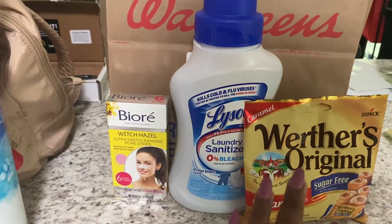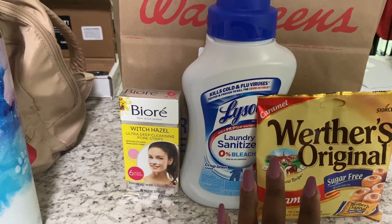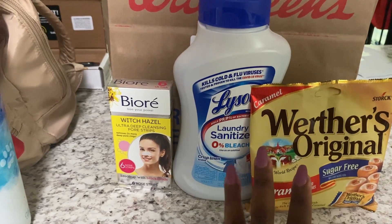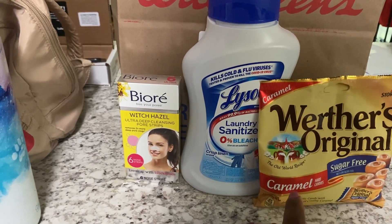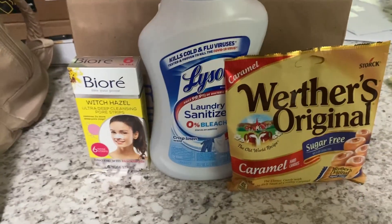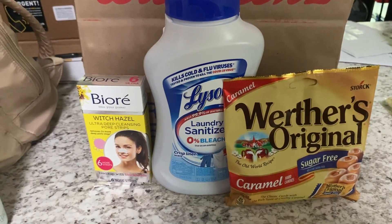So we got back a total of $5.75. These items are a total of $12.57, so we got back $5.75, which made these items about $7.00, or about $2.00 and some change each. Just a quick, easy, simple Walgreens deal.